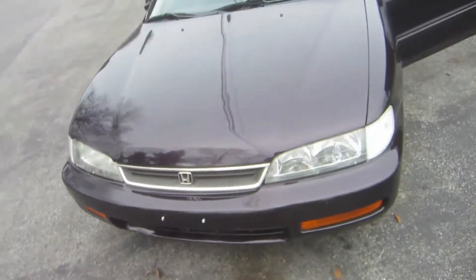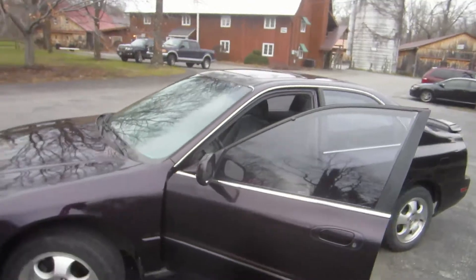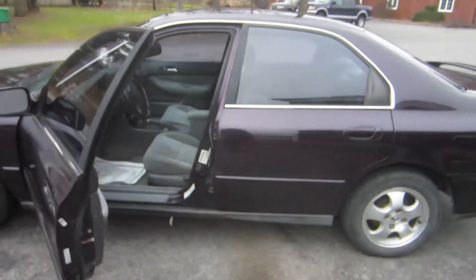And other than that, it's ready to go. 1997, 139,000 miles. Purple four-door Accord.